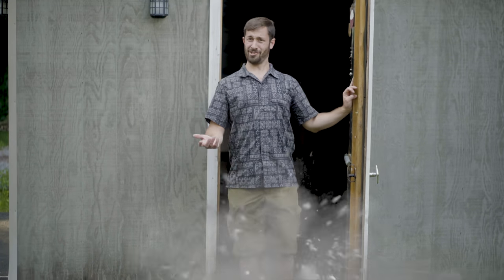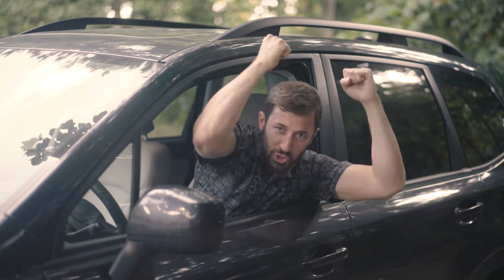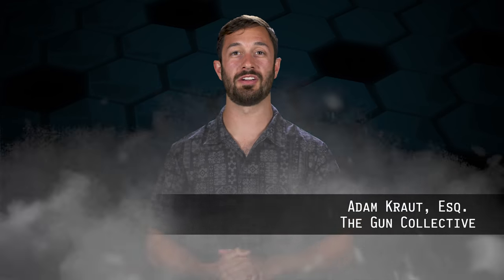Welcome back to The Legal Brief, the show where we crush the various legal myths and misinformation surrounding various areas of the gun world. I'm your host Adam Kraut, and today we're talking about how Defense Distributed is bringing their system back online to allow the distribution of 3D printed gun CAD files.